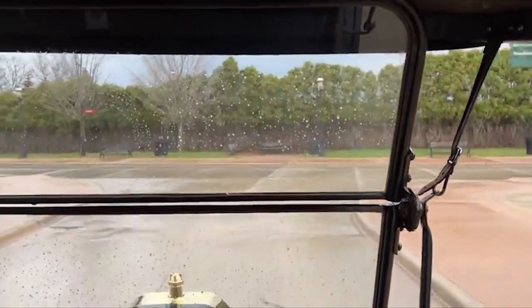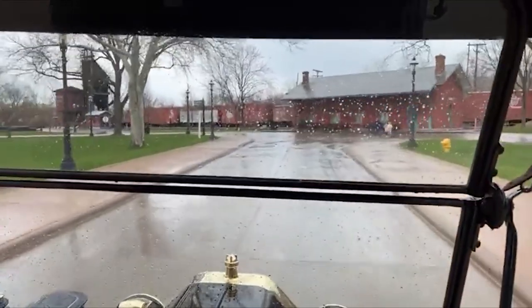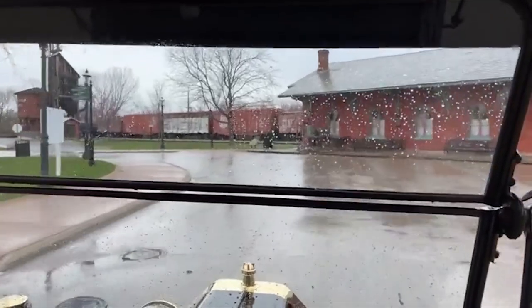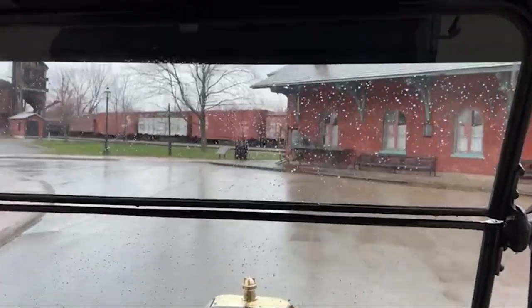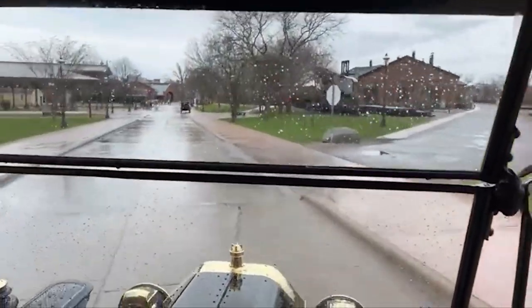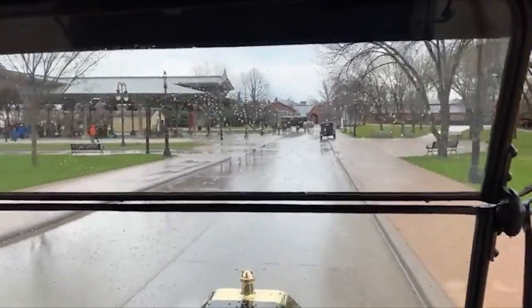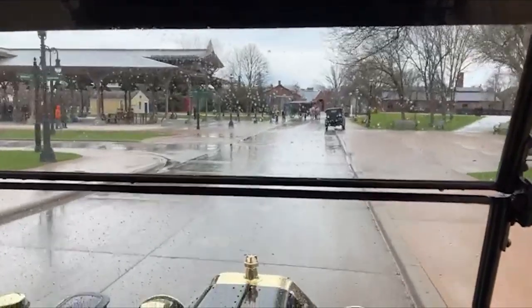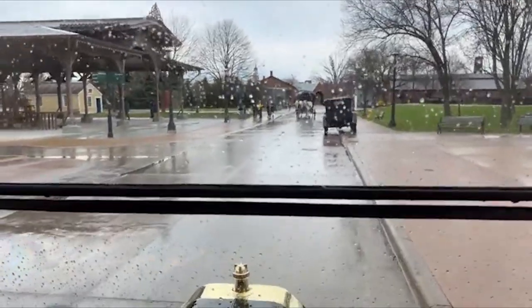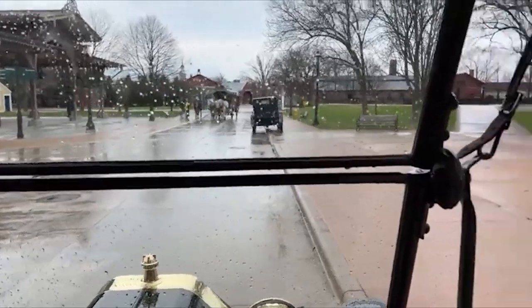This is a 1914-built original Model T with a 177 cubic inch engine and 20 horsepower. This car can do 45 miles an hour, though the roads back then were not paved — less than 5% of roads were paved at the time this was built. This car could ride almost anywhere, even on dirt roads.